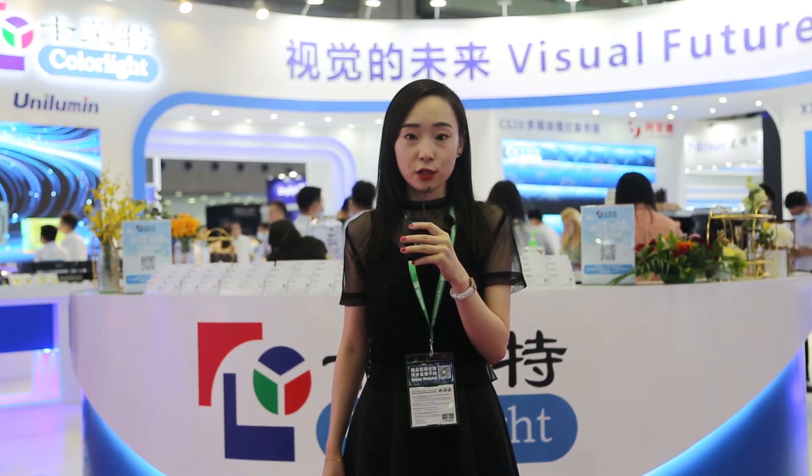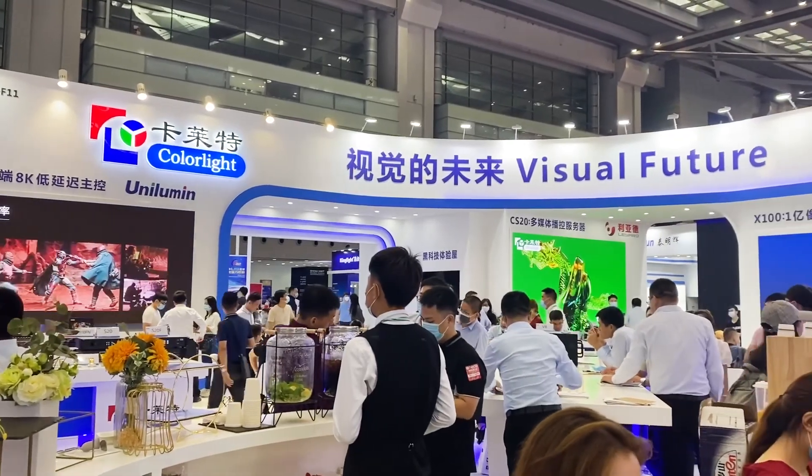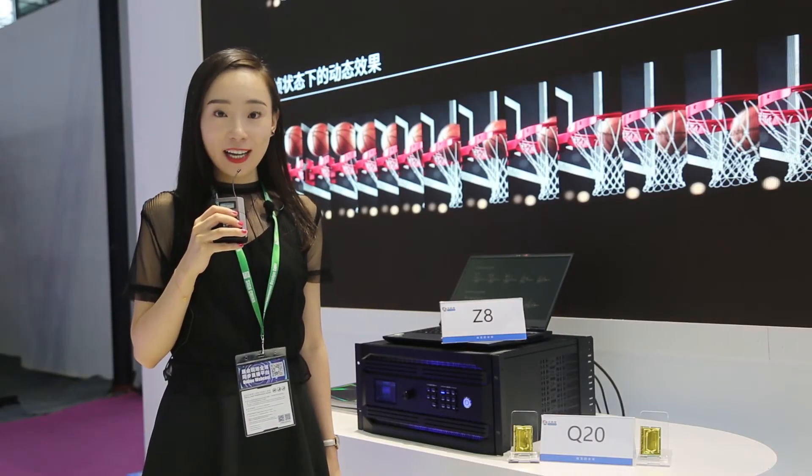For on-site customers, they can also enter our special room to experience some of our latest technology. We have launched several new products this year, and we will give you a specific introduction of each one of them. Let's take a look.